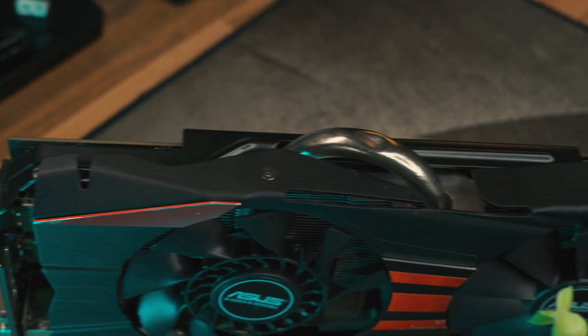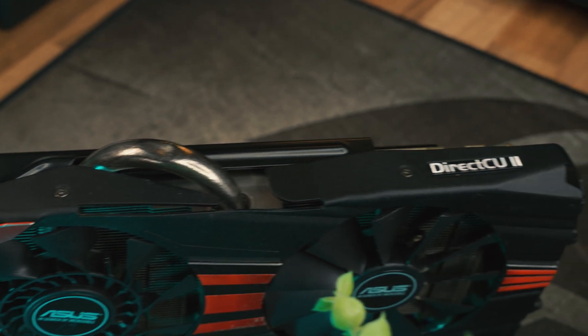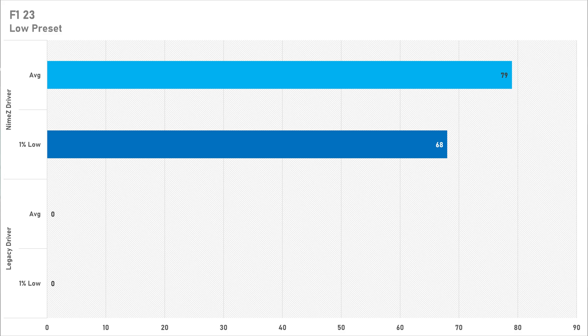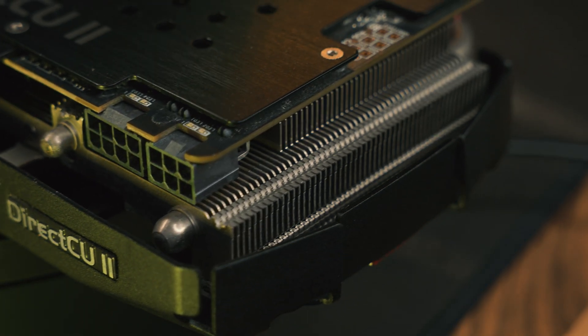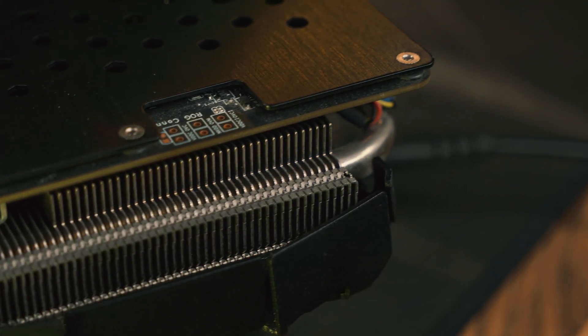But it's not all doom and gloom for the NIMES drivers. F1 23 did in fact start on them and ran pretty decently on the low preset — yes, it's not modern GPU levels of performance, but you get to at least start and play the game with a playable frame rate, unlike with the legacy driver, so that's a win. There was also a win in Hogwarts Legacy, as the NIMES drivers got 2% more performance on average — within margin of error admittedly, but still a win nevertheless.